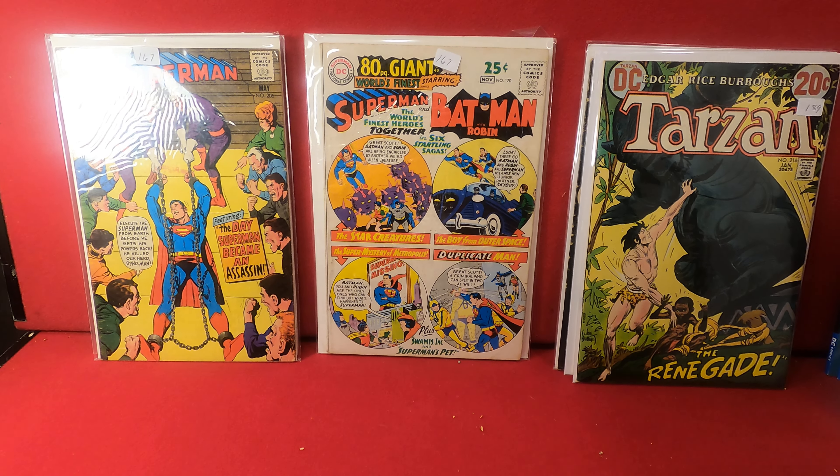Tarzan number 216 from DC, another 20-cent. Then we have an 80-page giant World's Finest starring Superman and Batman, number 170 — should be around 1968. These have all the various usually reprinted stories from the previous decade or so, but this is actually a pretty decent book. The spine is almost complete, a little piece off there at the bottom, great color.